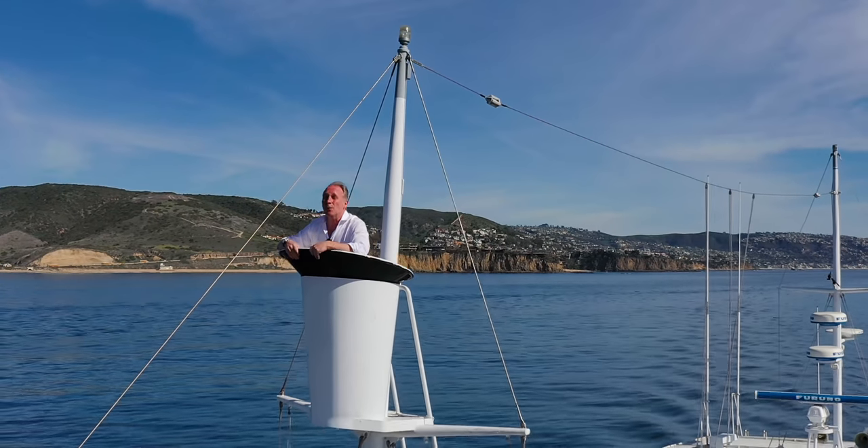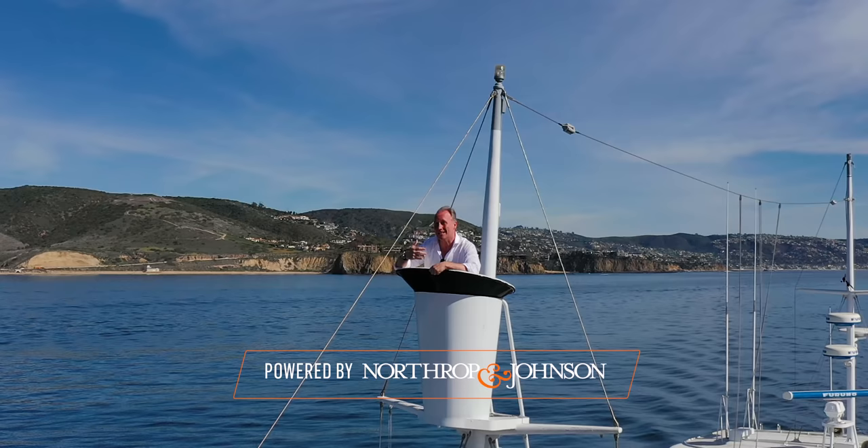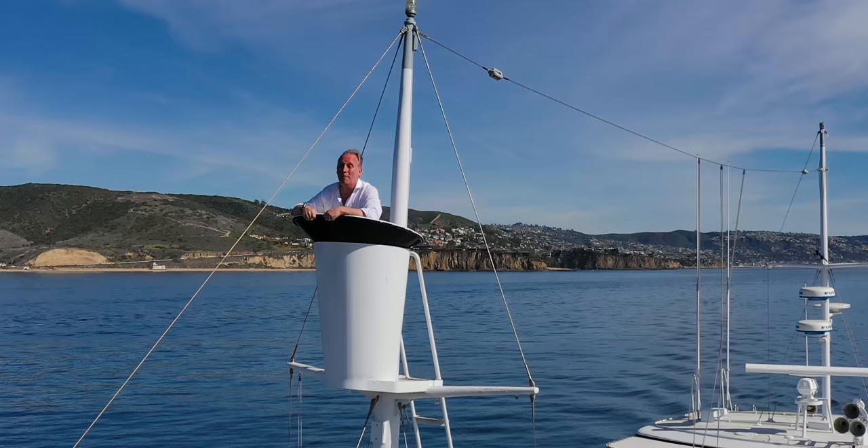Some yacht videos that we publish worry me that maybe we can't quite convey how beautiful and how unique the yacht is. This is one such video — it's taken my appreciation of classic yachts to a higher level.